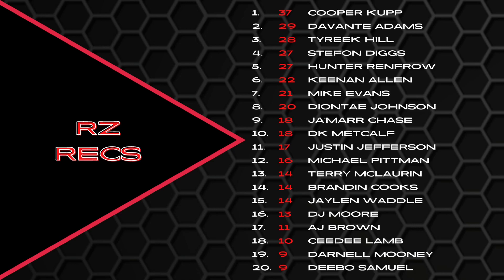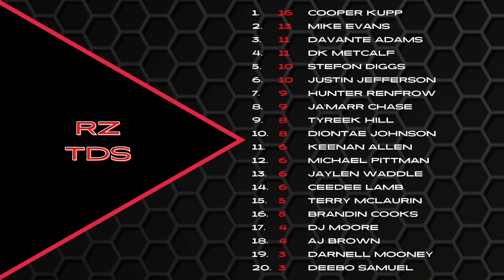Darnell Mooney, and Deebo Samuel with only nine red zone receptions. Red zone touchdowns: Cooper Cup led the way, all 16 of his touchdowns came in the red zone. Mike Evans with 13 of his 14, Devontae Adams and DK Metcalf both with 11, Diggs and Jefferson with all 10 of theirs in the red zone. Renfro and Chase — I like Chase because he isn't really having to score all his touchdowns in the red zone. The guy can strike from anywhere on the field — 14 receiving touchdowns last year, but only nine of them came in the red zone.